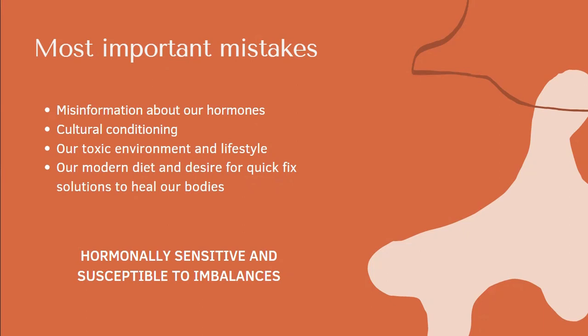Third, we are living in a toxic environment and a toxic lifestyle. We know it, but we will not be able to reduce 100% the toxins we are living in. We really have to do our best to minimize toxin intake. We are also living in a modern society with confusing and numerous information about diet — what we should drink and eat, whether it's intermittent fasting, cleansing, juicing, low-fat diet, or low-carbs diet. It's very confusing. And we have this desire for a quick fix solution, making us very hormonally sensitive and susceptible to imbalances.